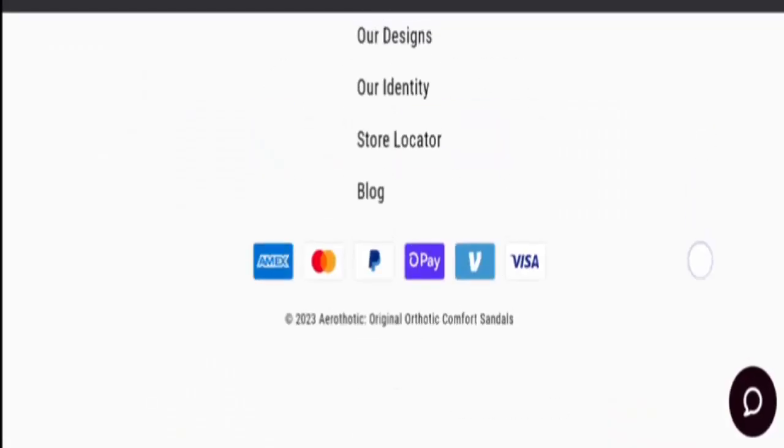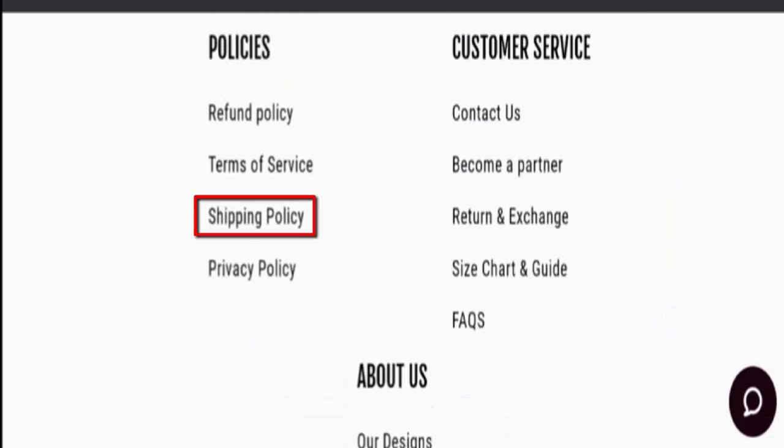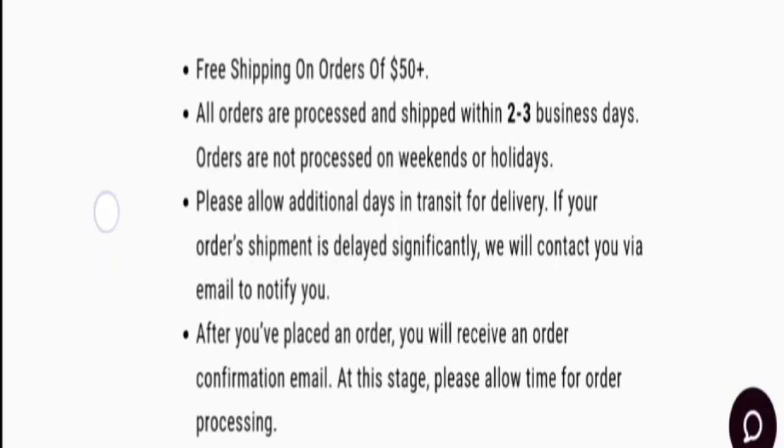Now let's check the payments policy. They accept Mastercard, PayPal, Amazon Pay, Visa, Visa Electron, and many more payment methods as you can see.